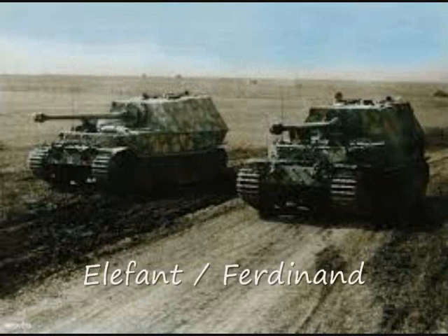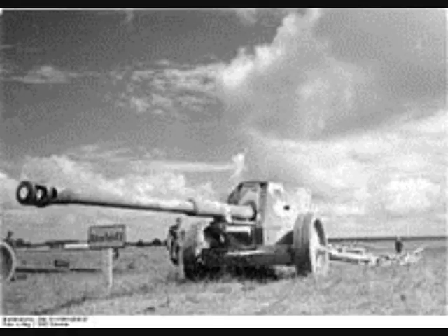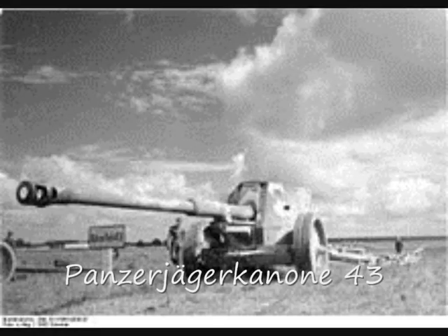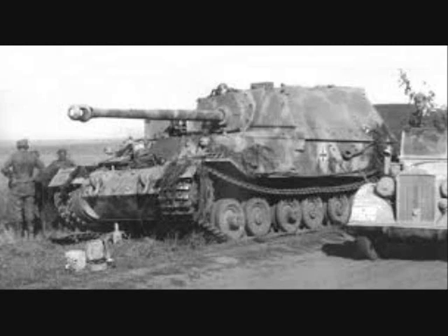Elephant was a heavy tank destroyer used by the Wehrmacht during World War II. Ninety-one units were built in 1943. The vehicle was fitted with an 88mm Panzerjägerkanone 43 with significantly improved armor penetration ability over earlier 88mm guns. Elephant may have been the most successful mass-produced German tank destroyer employed during the war in kill per loss, reaching an average claimed ratio of approximately 10 to 1.